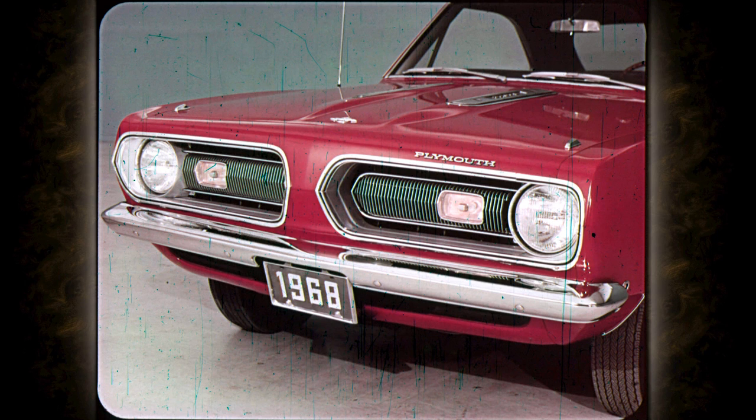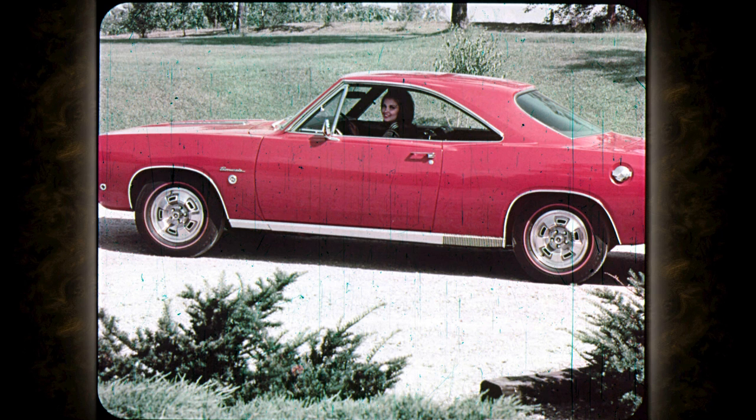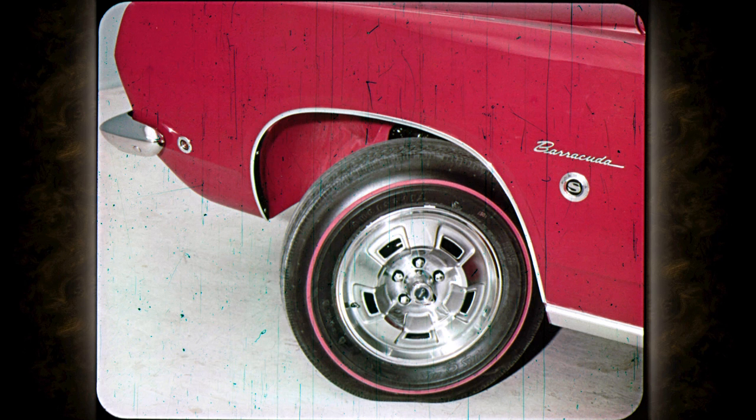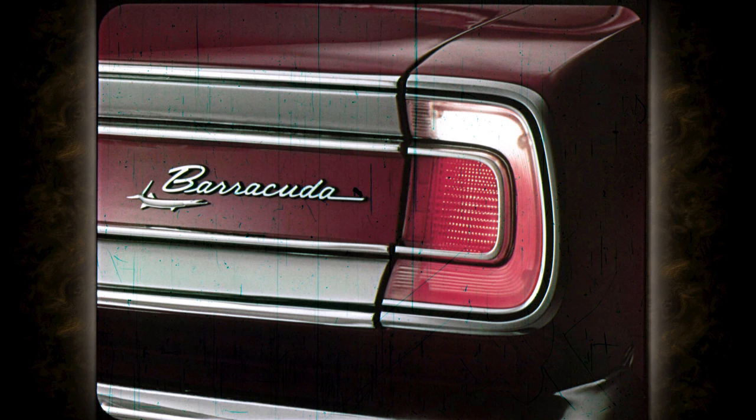Up front, the 68 Barracuda sports a new grille featuring a series of bright, non-corrosive vertical bars, divided and enclosing the rectangular amber parking lamps that add a rally car look. A new optional sill molding extends from the front to the rear wheel openings. And there's a new optional custom sill molding treatment with an argent paint applique leading to a wide fin die casting at the rear quarter. Red plastic wheelhouse liners, optional. And the hood plates — a new sportive note. At the rear, the Barracuda name is spelled out in script. The large tail lamps have been redesigned to house also the backup lamps, which are concealed when they're not in use.